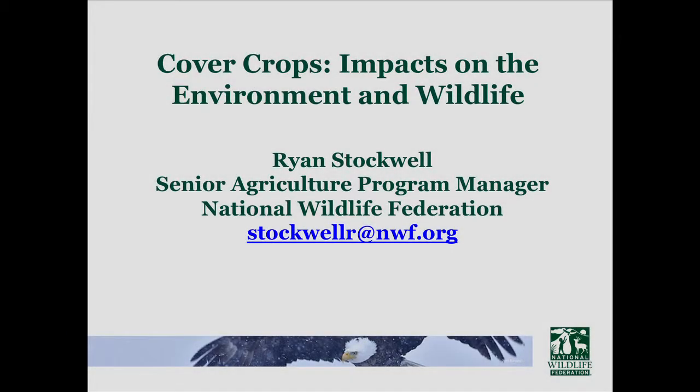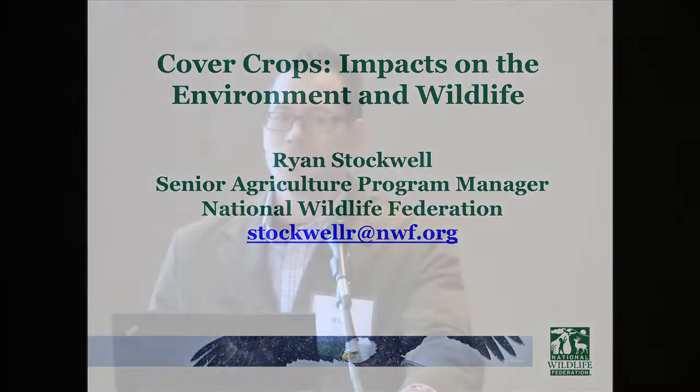Thank you Eileen. This is the second session — we've got all the bugs worked out, so this could be absolutely perfect. As Eileen mentioned, I'll provide a quick overview of some of the environmental benefits of cover crops, but I'll leave the water quality aspects to the other speakers. I'll spend most of my time talking about the wildlife benefits.